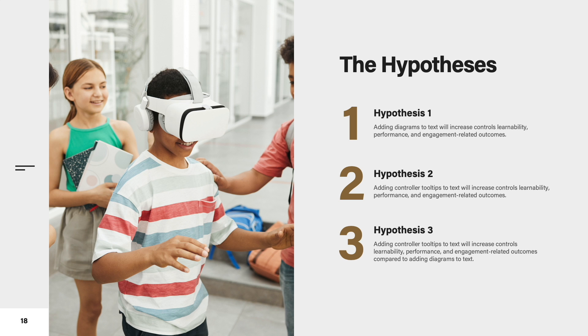We were interested in the effects of different VR tutorial modalities on controls learnability — how easy participants found controls to learn — engagement-related outcomes — how engaged participants were in the game subsequent to the tutorial — and performance — how well participants performed in the game subsequent to the tutorial. The first hypothesis was that adding diagrams to text will increase controls learnability, performance, and engagement-related outcomes. The second hypothesis was that adding controller tooltips to text will increase controls learnability, performance, and engagement-related outcomes.